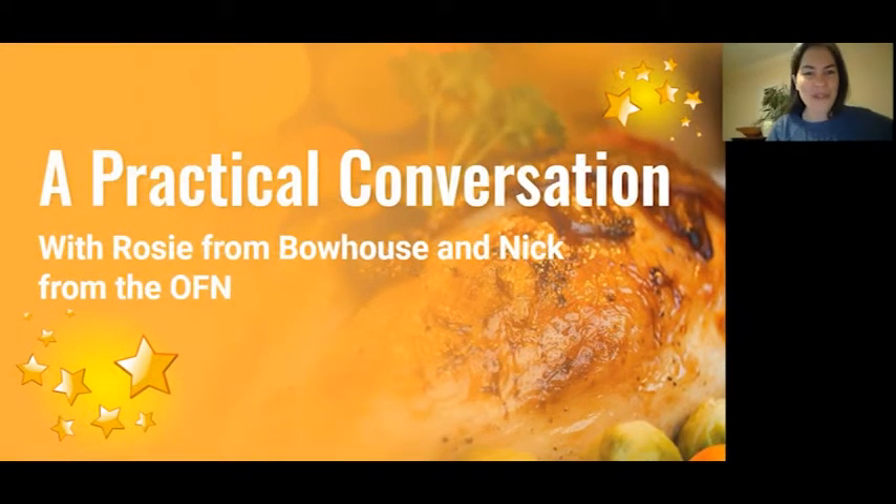Right, so we can move to Nick and Rosie's conversation. It's going to be a practical conversation about the challenges of actually running your pre-Christmas market both online and offline. So, you ready to go? Ready. Rosie, all set?